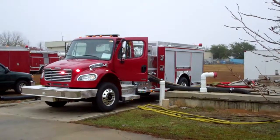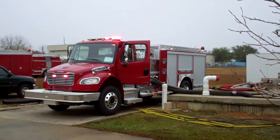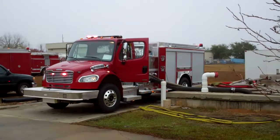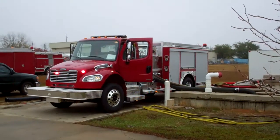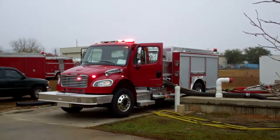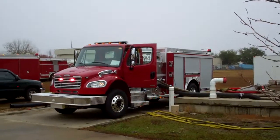This is Slade McClendon with Sunbelt Fire. Today we are at Sunbelt at our pump testing facility. What you're actually seeing is one of the Sunbelt Fire EBT technicians performing a diagnostic testing on a brand new truck that is about to be delivered.